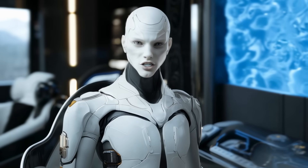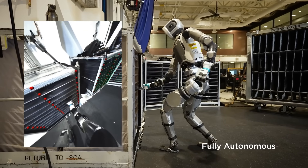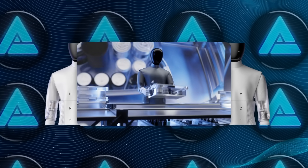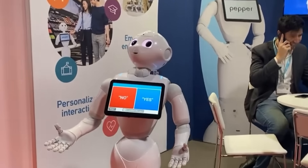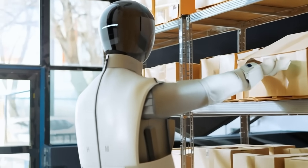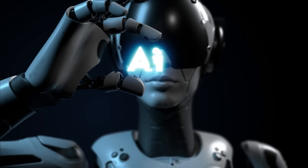On the competition front, Boston Dynamics jumps to mind first — famous for humanoid robot Atlas and the dog-like Spot. But while Atlas is often showcased doing flips and parkour, HMND-01 takes a more direct approach to labor and logistics. Another comparison is SoftBank Robotics' Pepper, which focuses on customer interaction, whereas HMND-01 prioritizes operational efficiency in retail, logistics, and manufacturing. Still, HMND-01 isn't the only big news in humanoid robots right now.